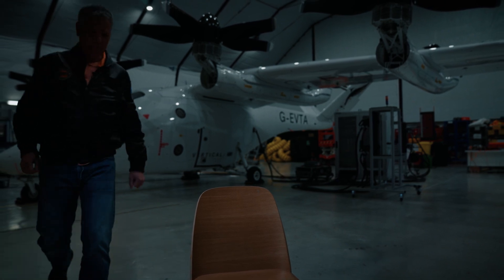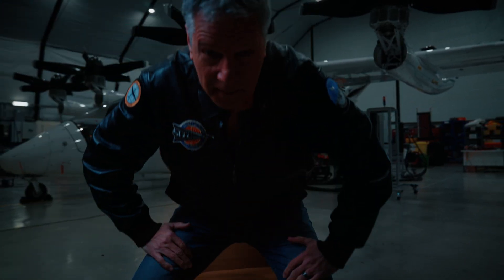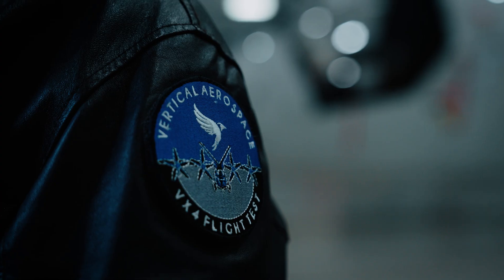I joined the Canadian Air Force as a helicopter pilot and spent 16 years, much of that flying twin Hueys and Griffin helicopters and working in flight tests in the military.